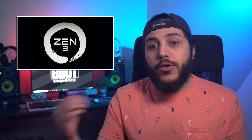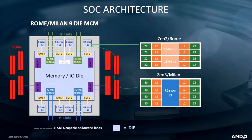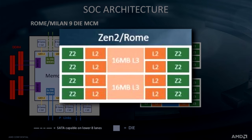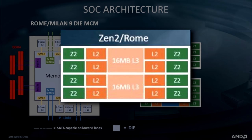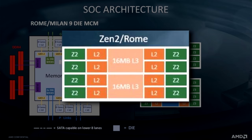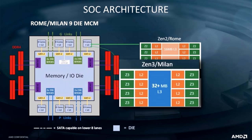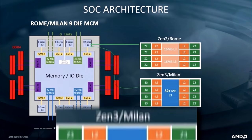That's good news for Ryzen. Another change in Zen 3 is unified L3 cache. On Zen 2, each CCX has 16MB of L3 cache, and on some SKUs like the 3100, that causes performance drawbacks compared to the 3300X. On Zen 3, the 32MB of L3 cache is available to all 8 cores within the CCD. Not only that, but we might see CPUs with more than 32MB of L3 cache, though whether that will make its way into the mainstream market is still up in the air.